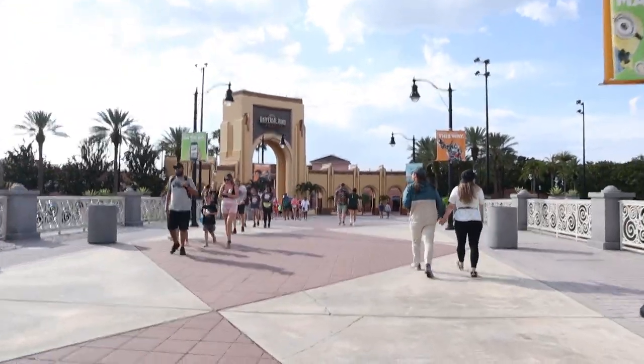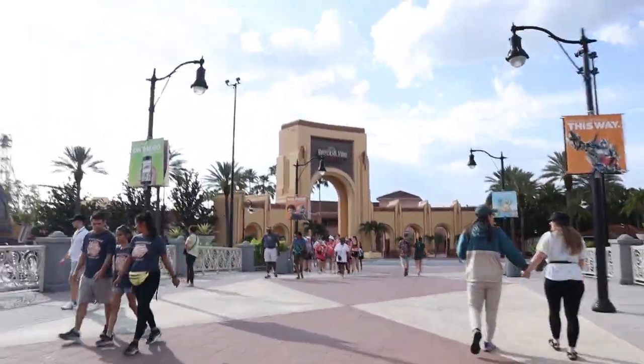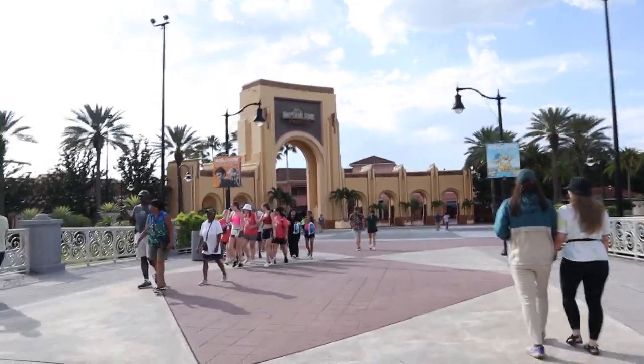Today we're going to be starting at Studios. Studios closes at 7 right now — it's about 5:30 — and the other park, Islands, closes at 8. We haven't been here since last Tuesday, the closing day of Poseidon's Fury, and after that we left early to go ride Pipeline at SeaWorld for my first ever ride on it. It's really fun, but now we're back and we're going to cover a lot of updates.